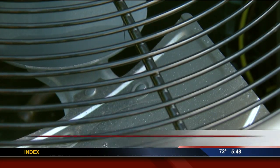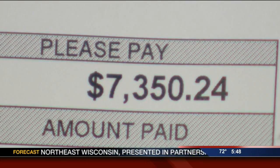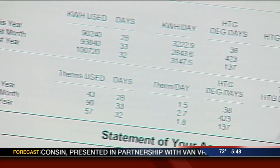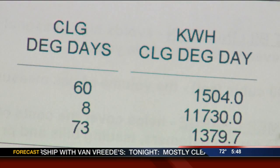As temperatures have finally gone up this year, air conditioners have been running more and more. And if you look at your electric bill, it has probably gone up as well. But you might notice something else on the bill called cooling degree days, also piling up. But what exactly is it?